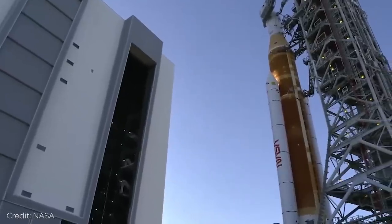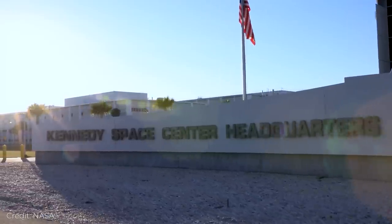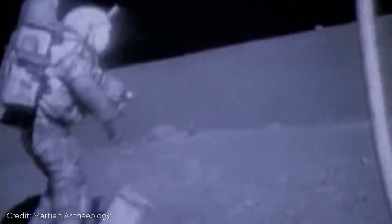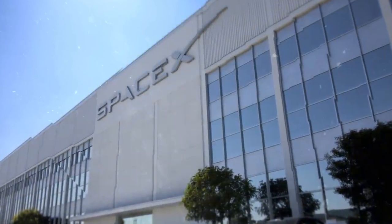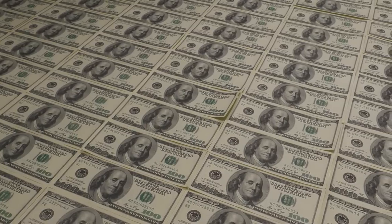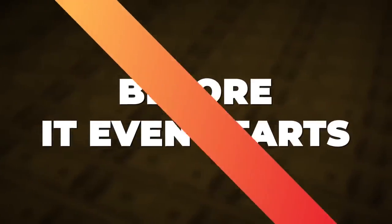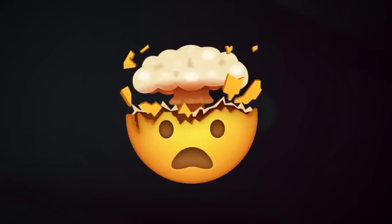NASA just rolled out its massive SLS heavy lift rocket to the launch pad at Kennedy Space Center ahead of its first moon mission. Will the SLS program be able to deliver astronauts back to the moon once more? Will it give competitors such as SpaceX and other space agencies a run for their money? Or will excessive costs ground the SLS program before it even starts? Strap yourself in as we explore the top 10 SLS facts that might just blow your mind.